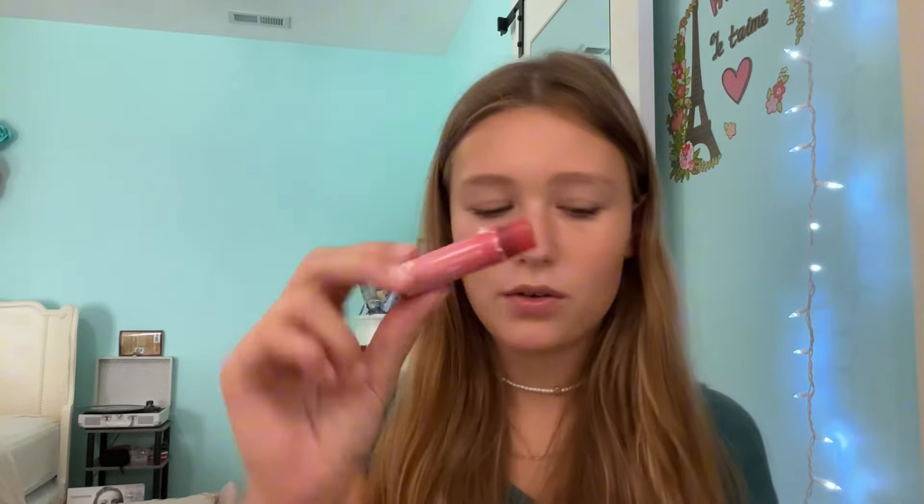Next, we have the Burt's Bees Tinted Lip Balm in the shade Rose. I hate the smell of this. The color's alright, but the smell literally makes me want to throw up. It's just a no for me.